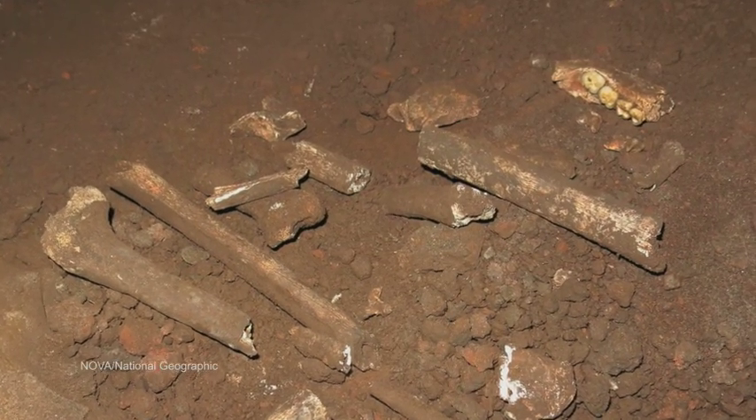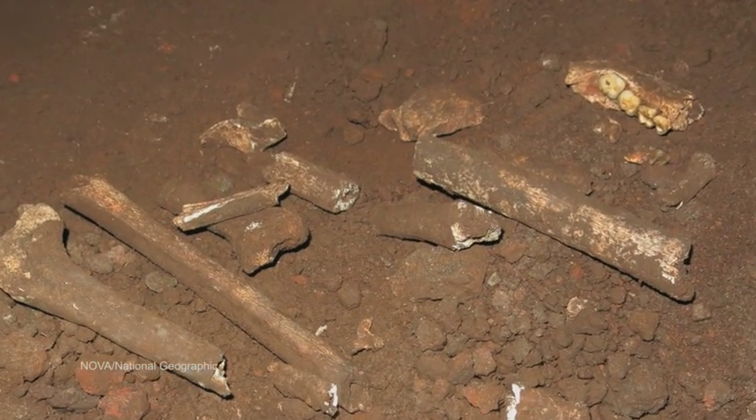What does this discovery tell us? One of the things that's different about it is the fact that we have not just a skeleton, but also a preserved behaviour — we can actually tell a little bit about what it was doing. And what we know it was doing was intentionally disposing of its dead, which, for an animal with such a small brain, is totally new.